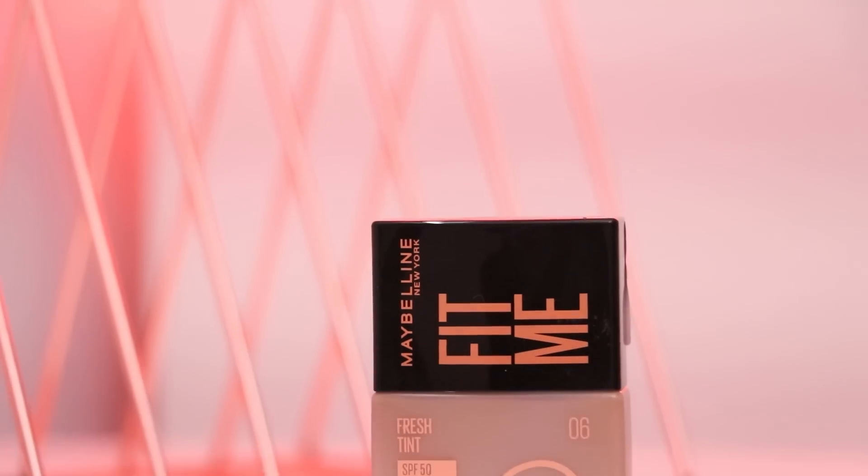Because Maybelline is a brand I can connect with a lot — for everyday makeup. I want products that combine makeup and skincare goodness. And I'm so excited and happy that I got my hands on this.